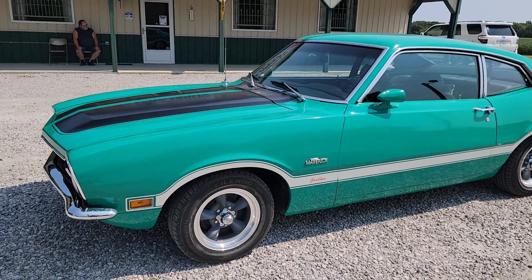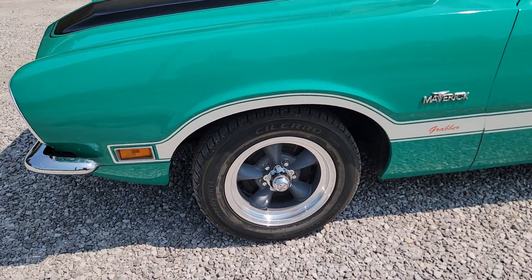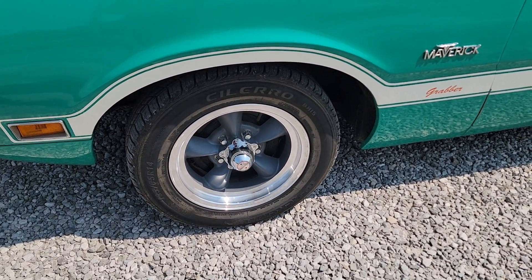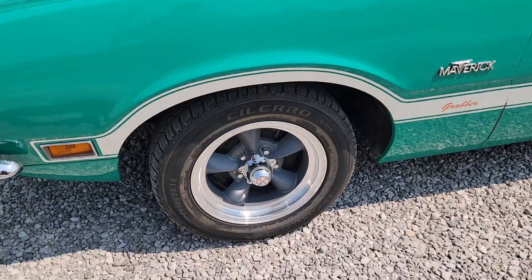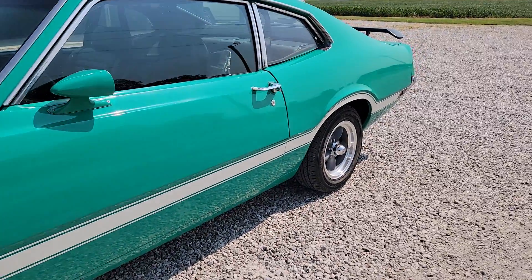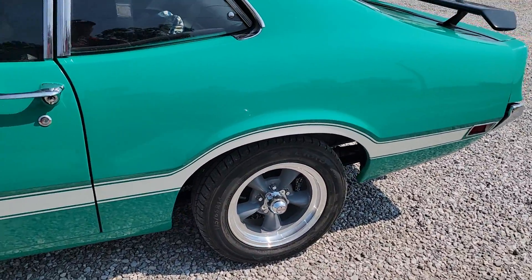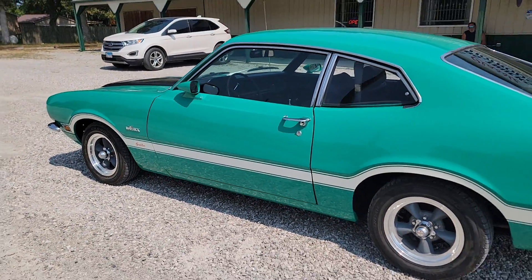Grabber green in color with the Grabber stripe package. He did just put a new set of wheels and tires on it — it's been converted over to five lug. It's got five lug Mustang brakes on the front, drum brakes in the rear, and then he put five lug adapters on the original rear end.